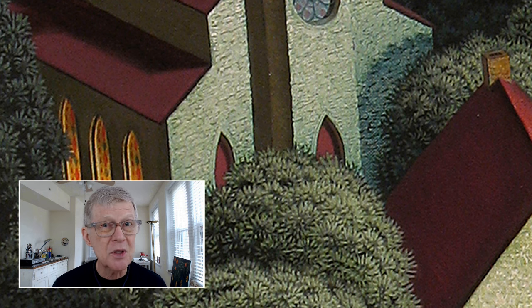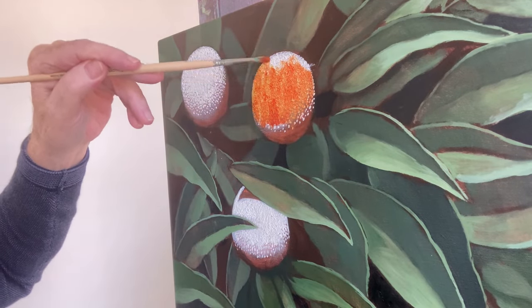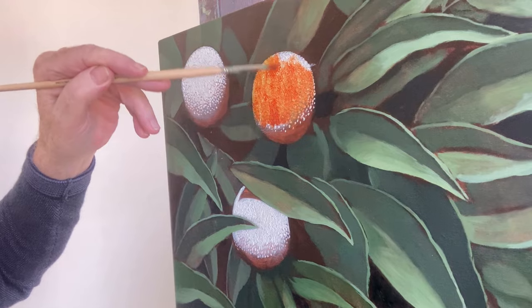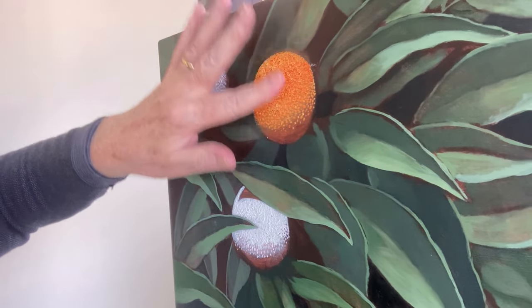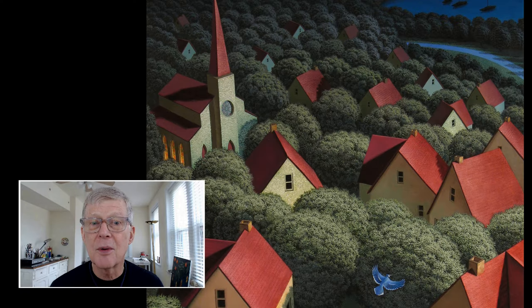With the stained glass windows, I painted them in a very flat white, and then when that was dry, I glazed the stained glass colors over the top, giving it a stained glass appearance. Once I've applied the glaze to the underpainting, I can rub it with my hand or a rag, and that helps bring out the texture. So in the middle ground, using the glaze technique, all the houses are alike — very representative of suburbia.